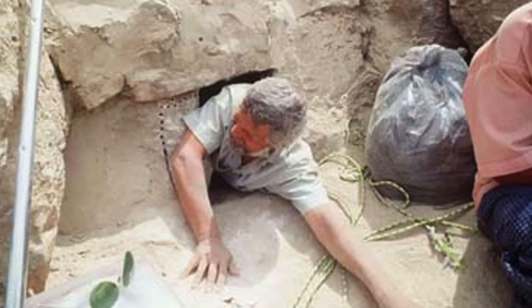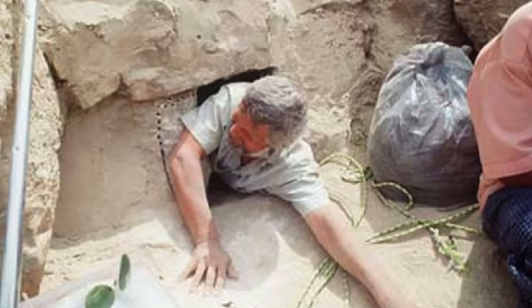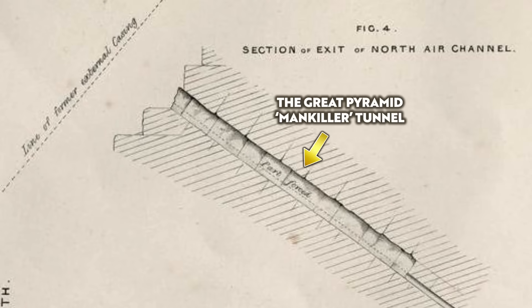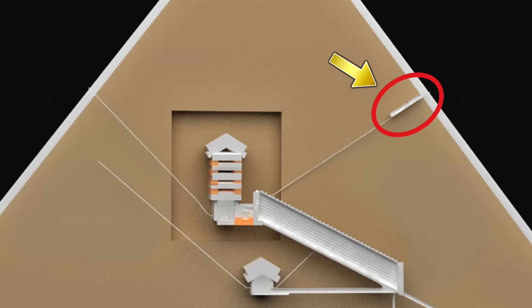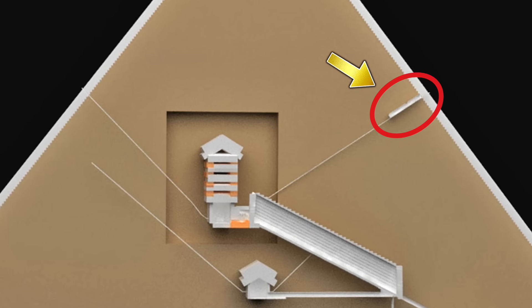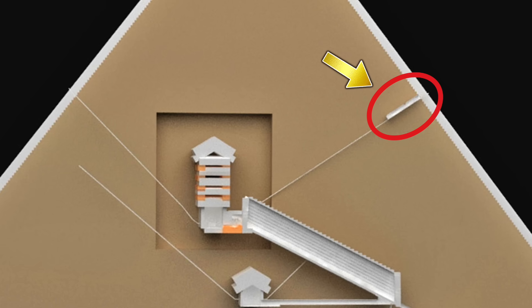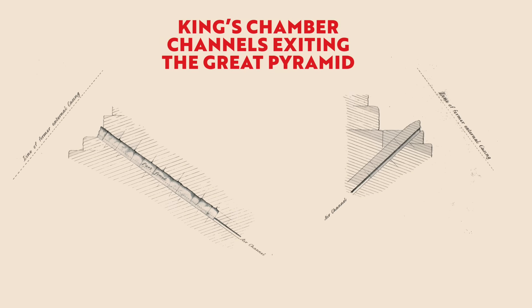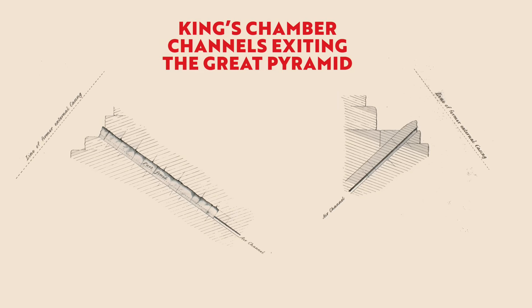As I showed in another video, the end of the King's Chamber Northern Channel is a complete wreck, and it's thanks to the so-called Mankiller Tunnel. For the final 36 feet, the channel blocks were partly destroyed, and nobody knows when this damage was inflicted. So, because of the missing stones, nobody knows exactly how the King's Chamber channels terminated on the edge of the pyramid.